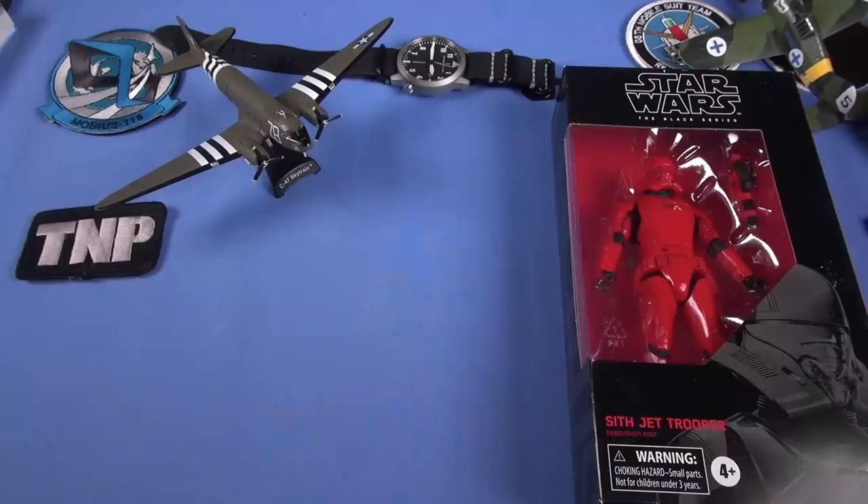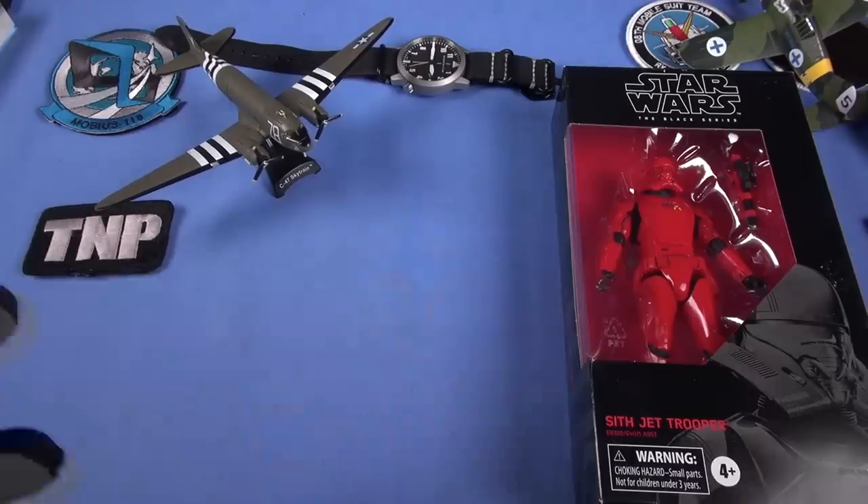One way we celebrate where we've been and where we're going are special edition knives. I don't do these knives, and Jake at Blade HQ doesn't help me with these necessarily to make a collectible that goes way up in value — even though that's generally what happens. We do it to celebrate TMP, and more importantly, you guys who have supported me through all these years. Thank you so much. It's a project, and I foresee it going on for at least another 20 years — two more decades — then maybe I will retire, assuming my health holds out.